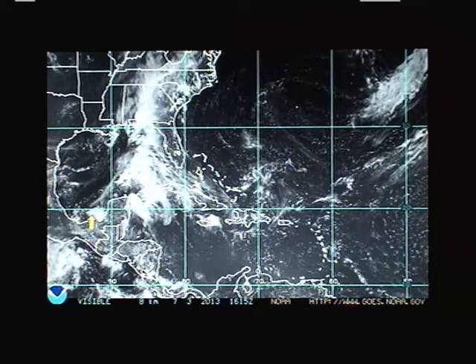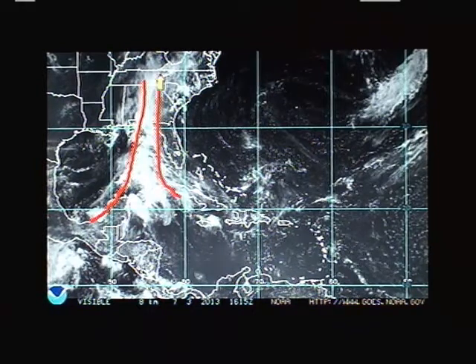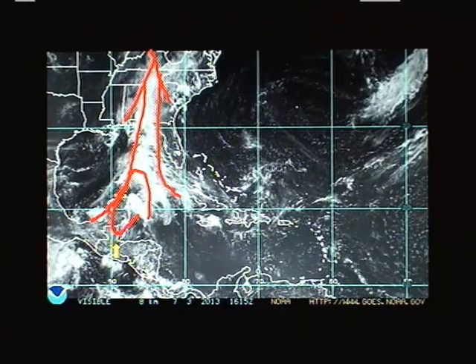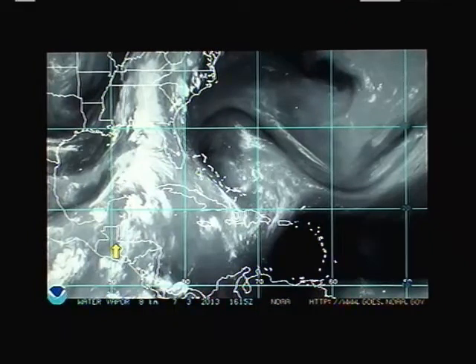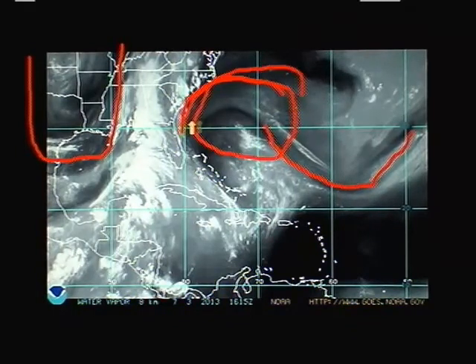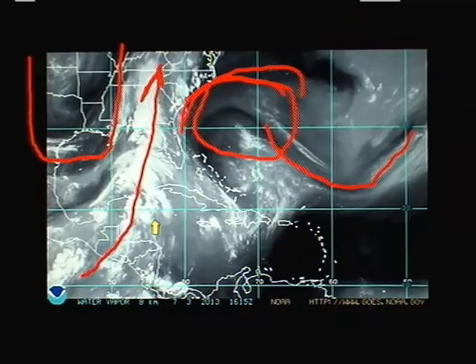Looking at a visible satellite picture you can tell there is a lot of moisture gathering here, streaming into the southeast United States coming up out of the Caribbean across the Gulf. If we switch to the water vapor imagery, which gives us a much better look at how much water vapor is in the atmosphere, there's an upper level trough carved out here in the Atlantic with a building ridge over the western Atlantic, and sandwiched in between is this very copious and quite efficient stream of moisture coming up out of the Caribbean — even parts of the eastern Pacific contributing to this moisture plume.